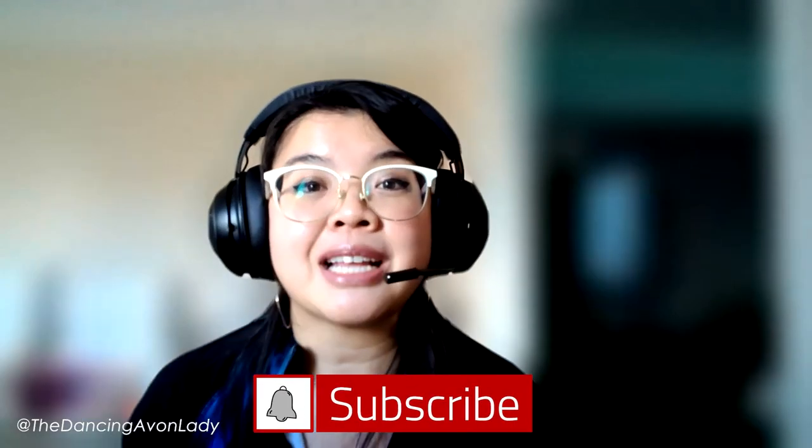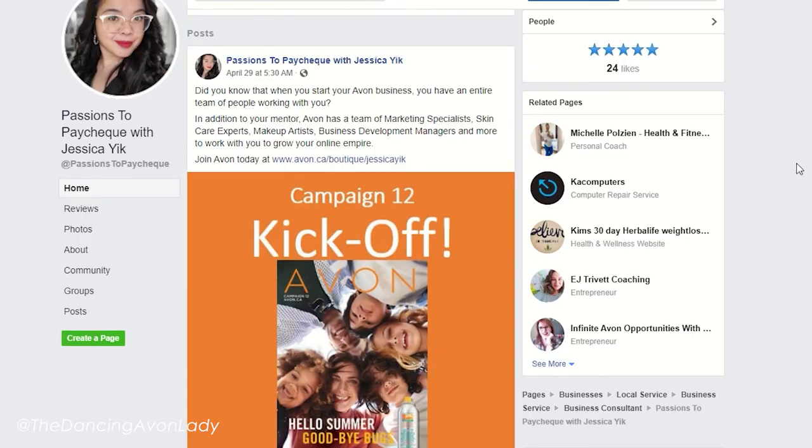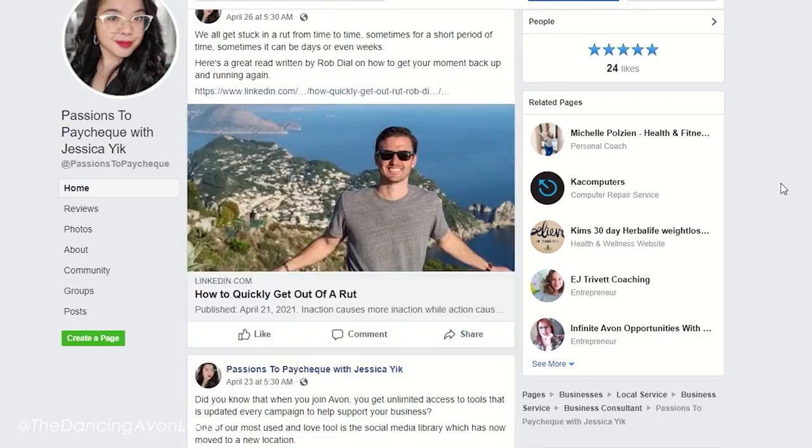Thank you so much for watching, guys. If you're brand new to this channel, make sure you hit that subscribe button as well as the little bell icon beside it so you never miss a video notification — I have new videos out every single week. And if you're here because you're considering becoming a beauty boss and are interested in learning whether or not Avon is the right fit for you, reach out to me. We can book a 15-minute no-obligation consultation just to see how Avon works and whether that's what you're looking for. I love you guys, I'll see you in the next one. Bye!